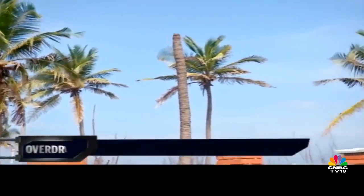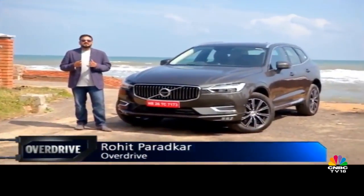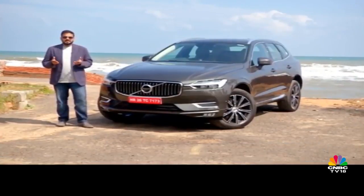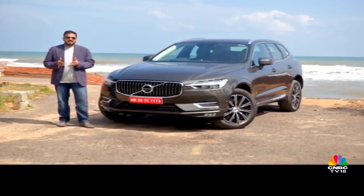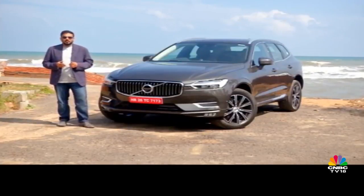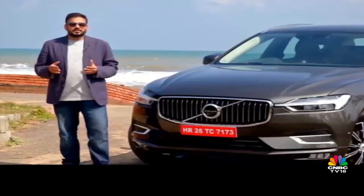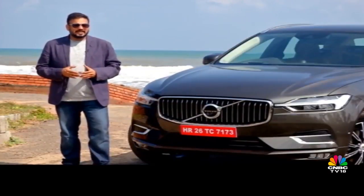Volvo's 90 series of cars have given the brand a complete overhaul in the Indian market. With their remarkable design and new-ish technologies, these cars have set the precedent for the other Volvo cars to follow. That time is now because the brand is ready to focus on the 60 series of cars, the first of which is the Volvo XC60 — a crossover that is much loved around the globe, and the new one seems like it will fit just fine into that lineage.